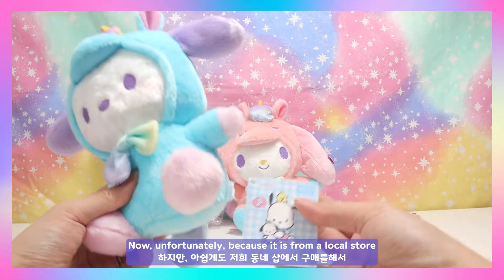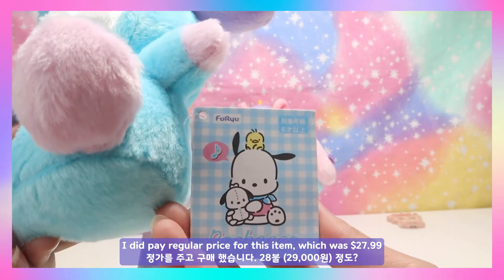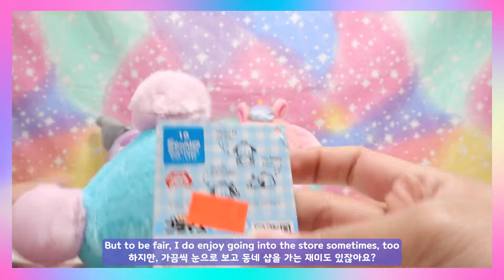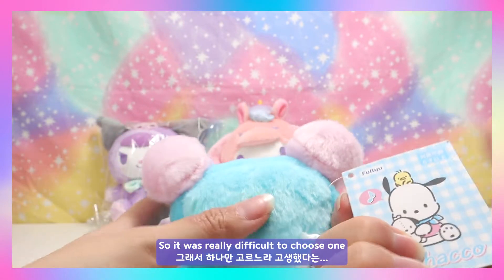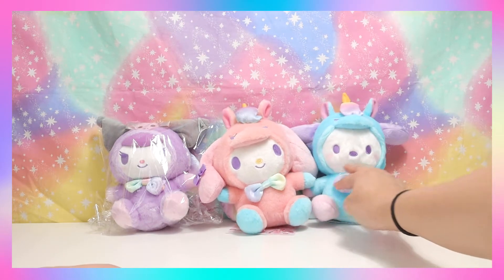It's quite similar to My Melody but it's a different character. Unfortunately because it's from the local store I did pay the regular price, which was $27.99. But to be fair, I do enjoy going into the store sometimes. This series also has them in different positions like laying down and sitting, so it was really difficult to choose one.